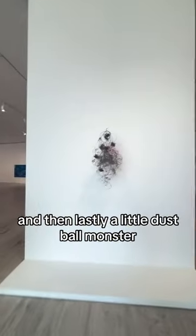This was strange — it's a box of candles inside. Some are lit, some are not. Strange. A beautiful mirrored mosaic by Jim Hodges. And then lastly, our little dustball monster.